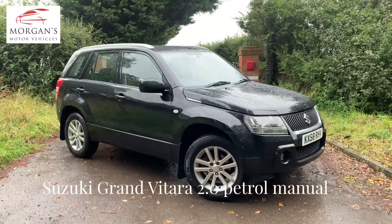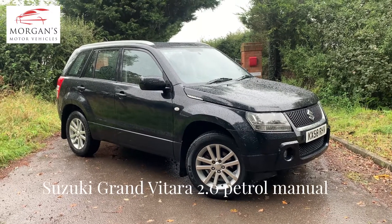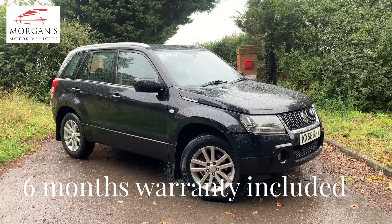Hi guys, thanks for watching. Lovely rainy day here in Solihull, so I thought we'd take a video. Apologies for the photos guys — there's not much we can do when it's raining, but we thought we'd take a video of this lovely car.